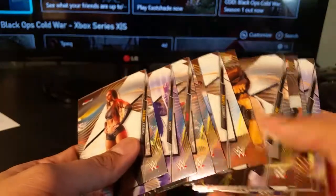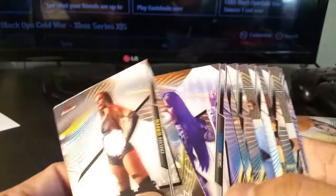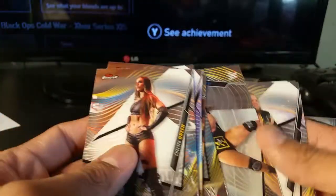Looks like there's no refractor. It looks like they're all base, no autographs. Let me check the back if there's anything special. Those are probably the most basic cards you can get. A lot of female wrestlers are definitely carrying the torch at the moment as far as popularity.